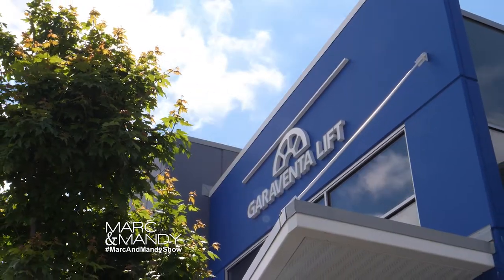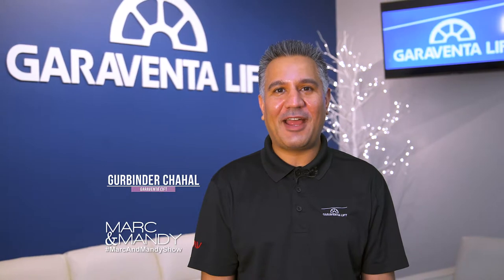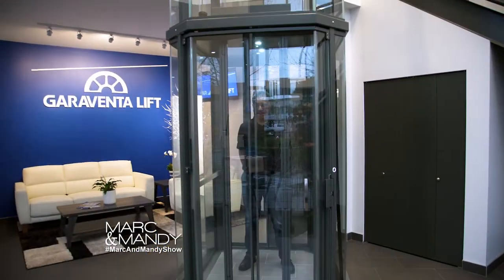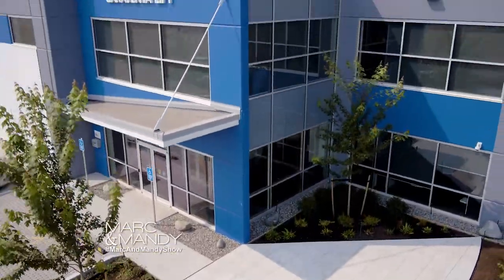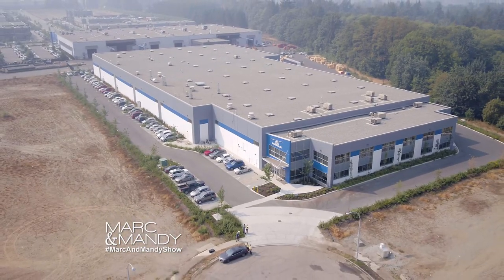Hi Mark and Mandy, welcome to Garaventa Lift. Garaventa Lift is the only local manufacturer of home elevators and accessibility lifts in the greater Vancouver area. We've been manufacturing since 1974 when we built the Grouse Mountain Skyride, and today we ship our elevators and lifts worldwide.